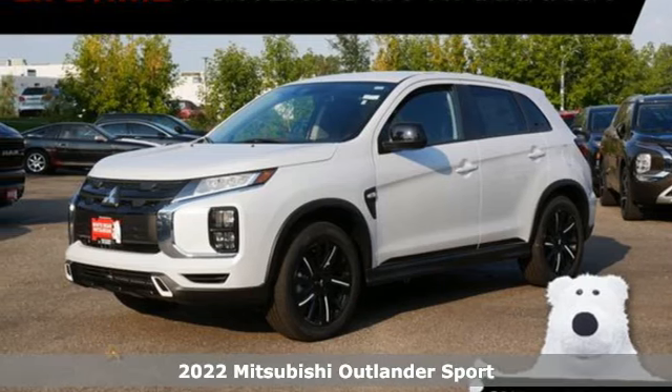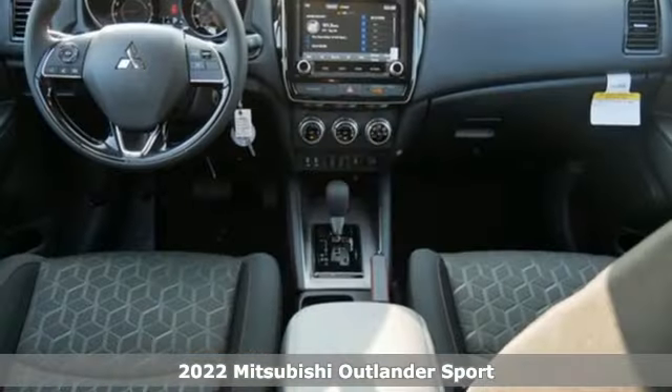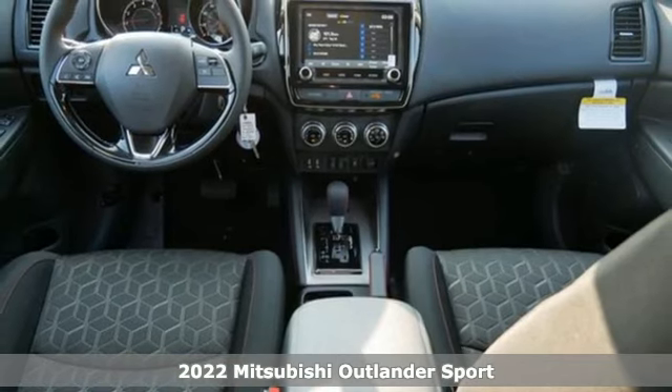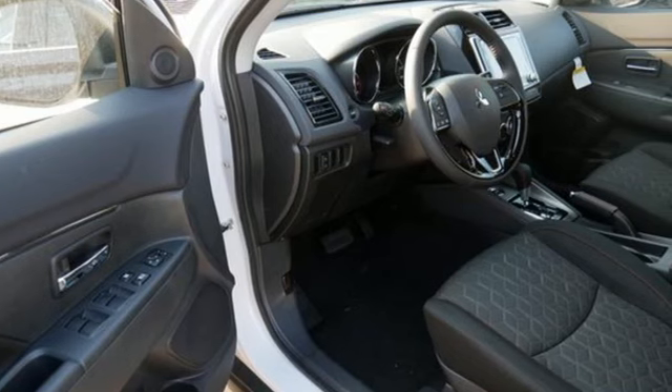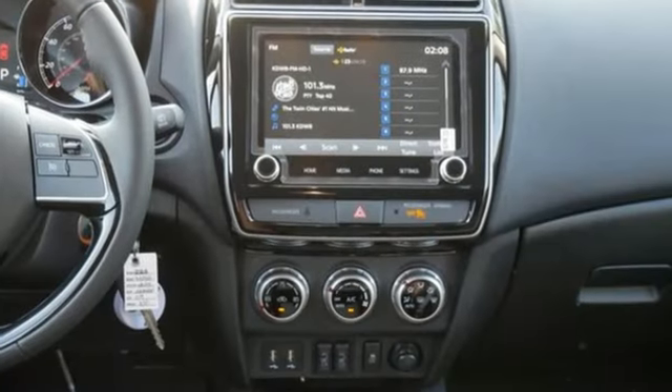It's the new 2022 Mitsubishi Outlander Sport. You're ready for anything — your vehicle should be too. With this Outlander Sport, it comes with great features you'll love, including an inline four cylinder engine.